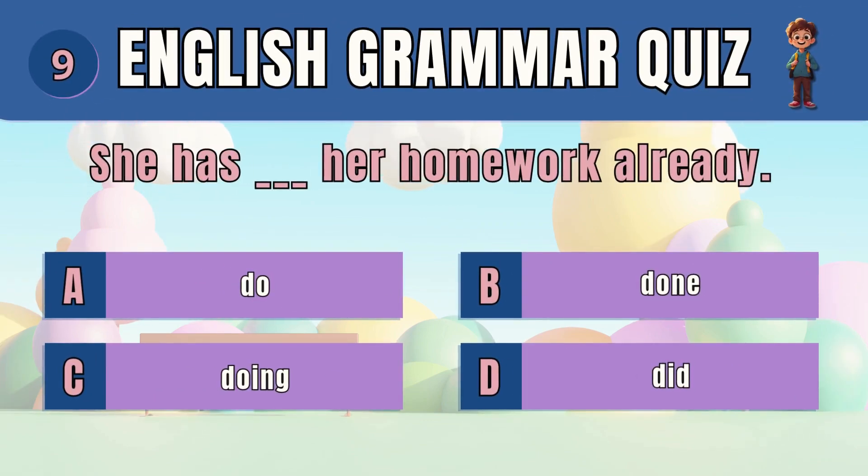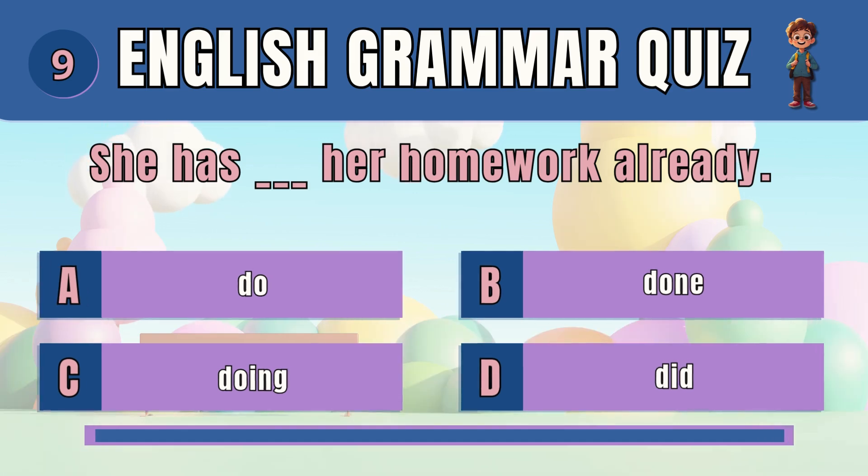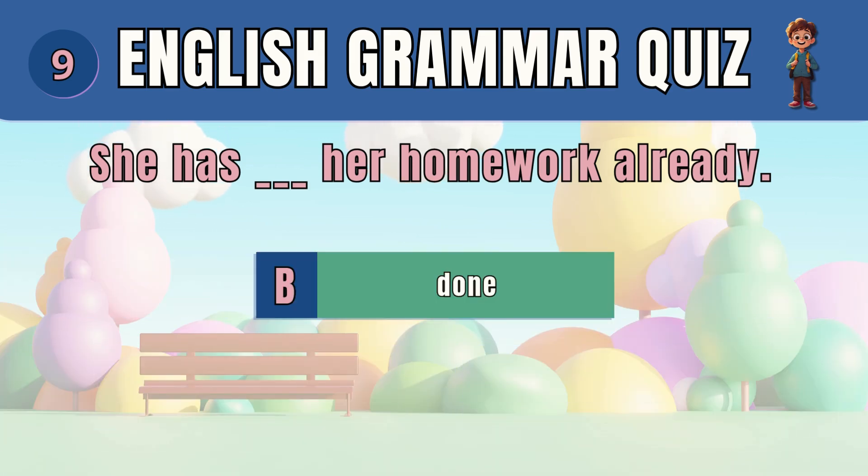Question 9. Select the correct past participle form of the verb. The answer is B — done. She has done her homework already.